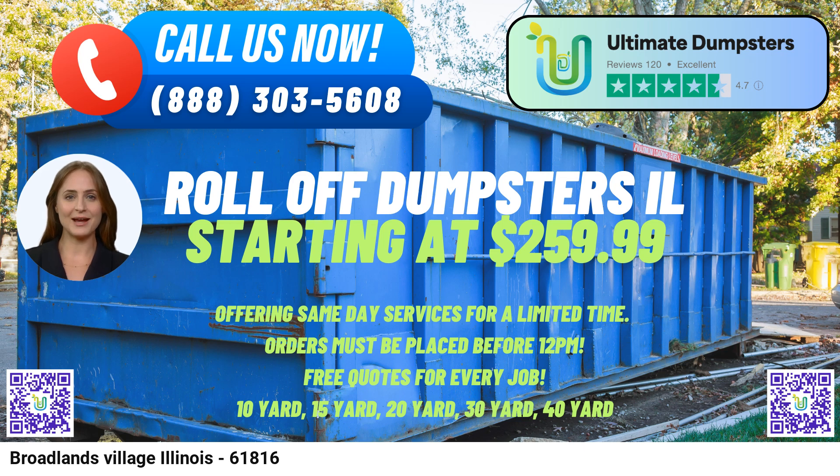The online portal provided by Ultimate Dumpsters allows customers to check their order statuses and make changes as needed. This user-friendly feature adds convenience to the rental process, ensuring seamless communication and coordination. To ensure a smooth and personalized experience, Ultimate Dumpsters assigns a dedicated project manager to every client, ensuring that all inquiries and concerns are promptly addressed, further enhancing customer satisfaction.